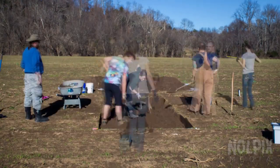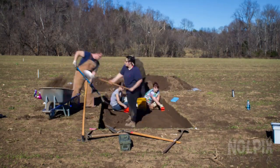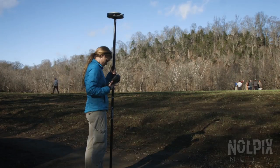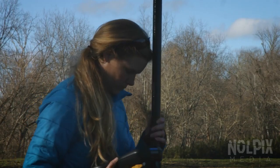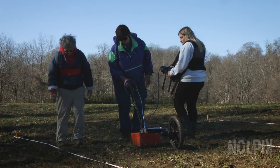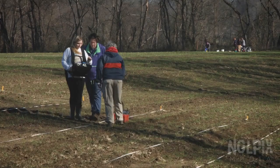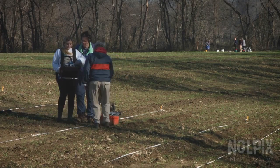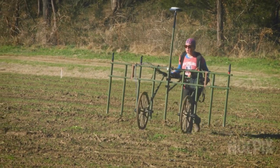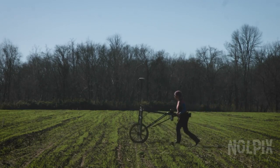The team opens a new western test pit, searching for the house. To find where other houses may be hidden, Dr. Ernenwein brings her geophysics equipment back to the site. Along with volunteers, the students begin a further survey, scanning the field with ground-penetrating radar and a large magnetometry cart, allowing them to cover the field in a short amount of time.